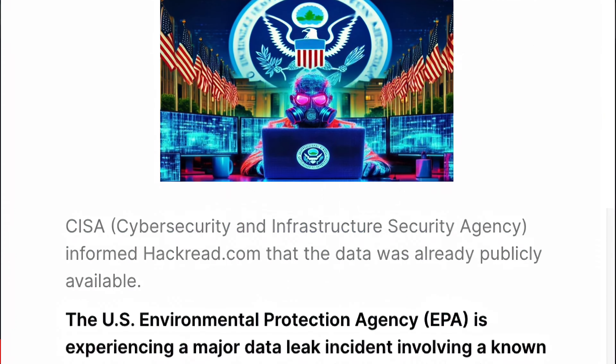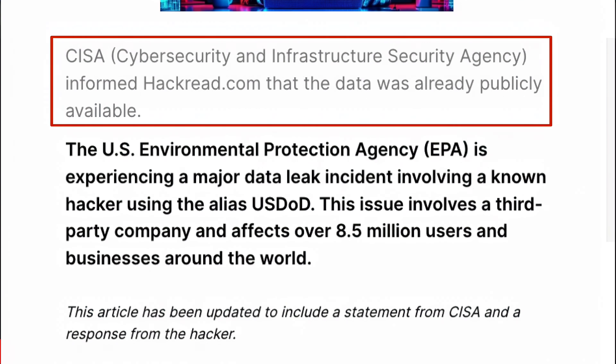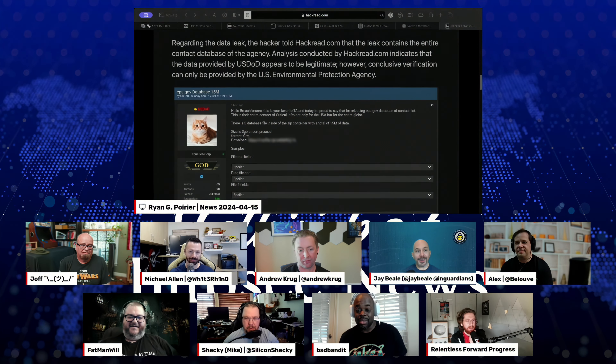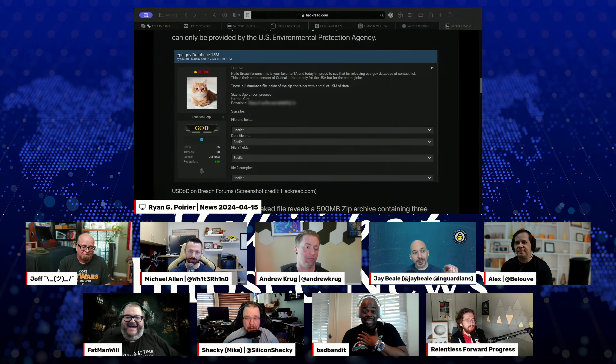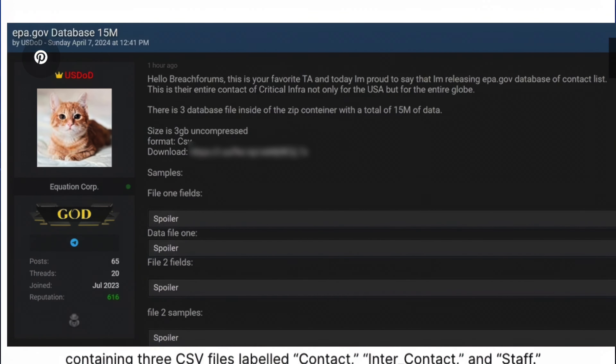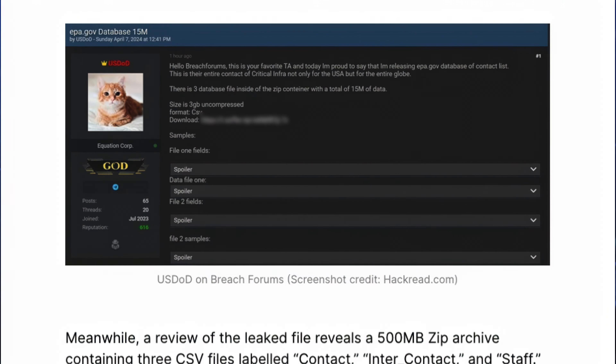Let's talk about the EPA getting hacked. CISA informed HackRead.com that the data was already publicly available. Are you saying that a black hat hacker would go on the internet and tell lies and try to sell something that was already publicly available? The actor is USDOD on Breach Forums — that name rings a bell — so I'm guessing it's a black hat, and yep, there's the Breach Forums screenshot.